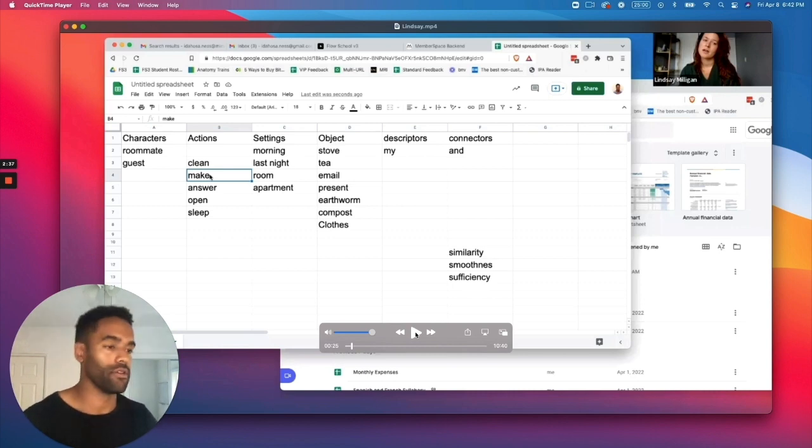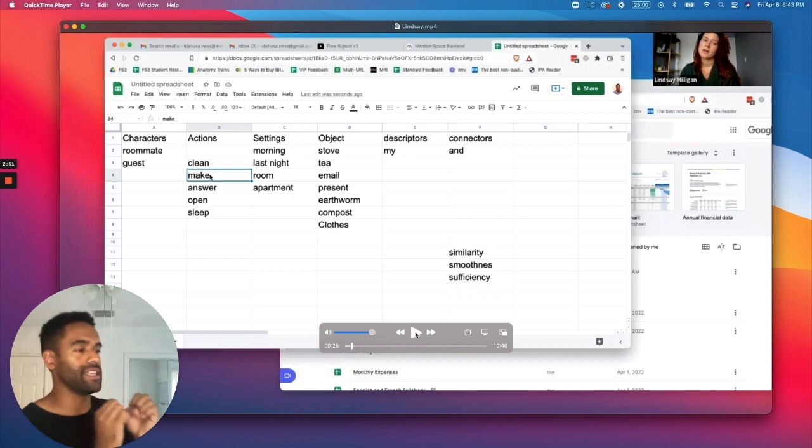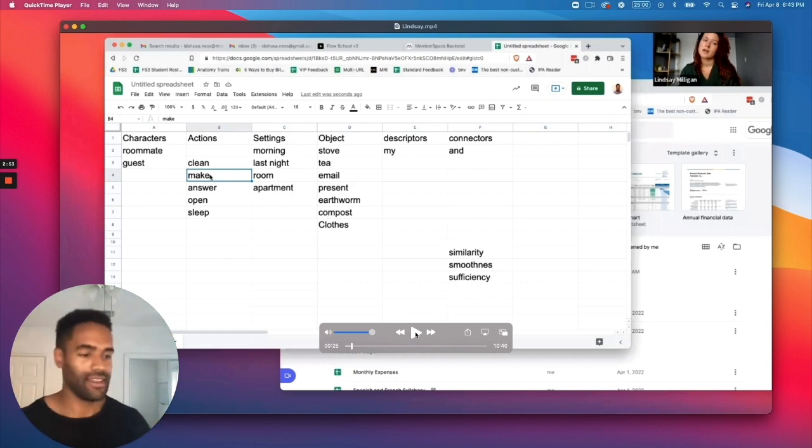How do you find that out? Do you Google it? No. Do you go into a dictionary? No. You go into the street or you go to your friend. You go to a human being and then you ask them, hey, what do you call this thing? Como se dice? With that one phrase, Lindsay now has the keys to the entire Spanish universe.